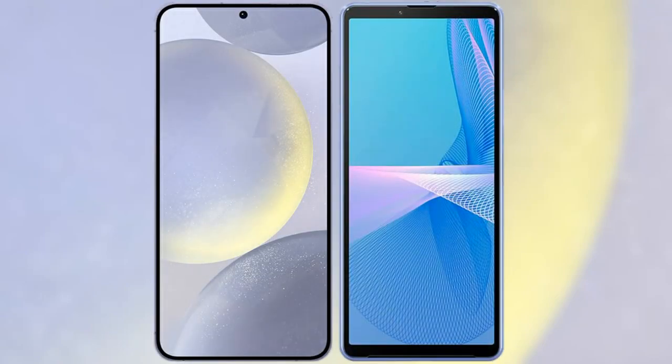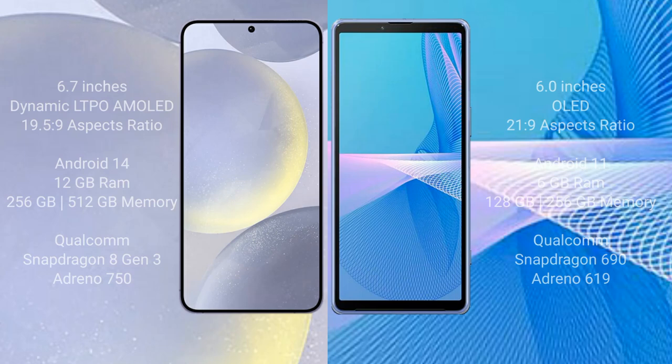I will compare the new Samsung Galaxy S24 Plus with Sony Xperia 10 Mark III. Samsung Galaxy S24 Plus comes with a 6.7-inch dynamic LTPO AMOLED display and aspect ratio 19.5:9. Sony Xperia 10 Mark III comes with a 6-inch OLED display and aspect ratio 21:9.